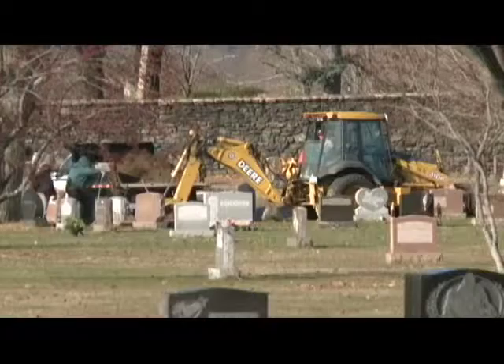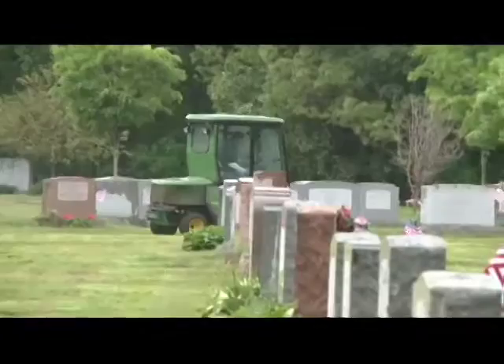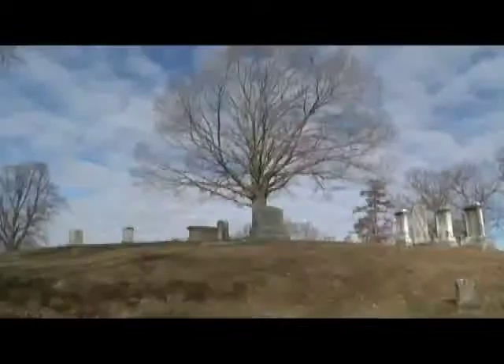We currently have eight full-time employees — two office staff and six maintenance staff — that are year-round. We supplement that every spring through fall. During the heat of the summer when we're cutting grass on a daily basis, we upgrade to about 10 to 12, and fall back down as fall rolls around. In total, we're in the range of somewhere between 18 and 20.